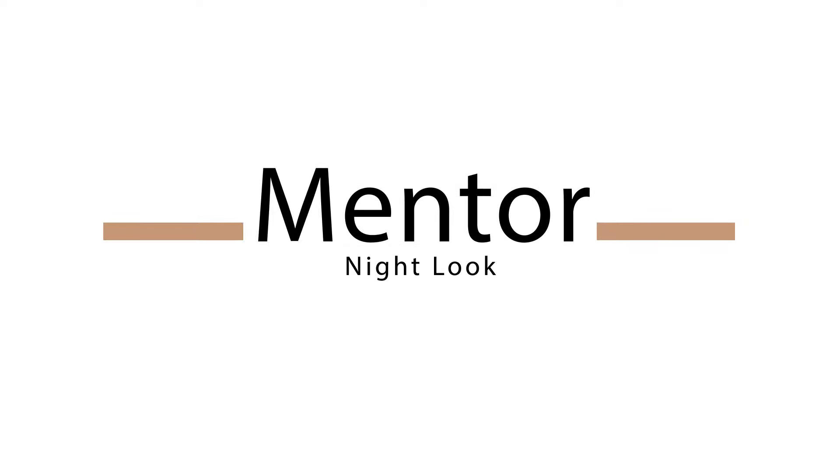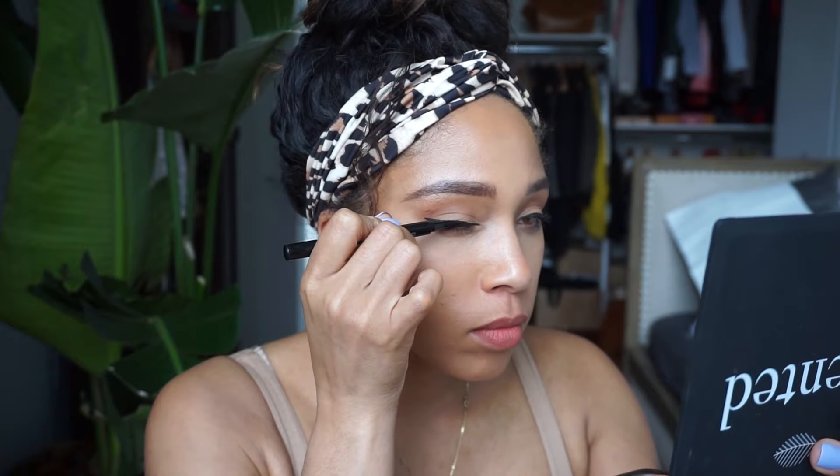Okay, so this is my final look for daytime. After I spice it up a little bit with the cat eye, I'm going to go in with a couple of additional colors in the everyday eyeshadow palette — we're going to grab Queen Sugar.